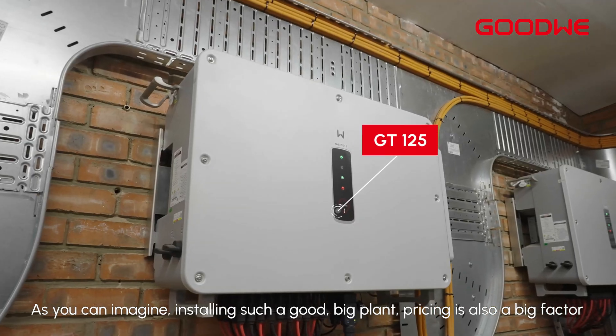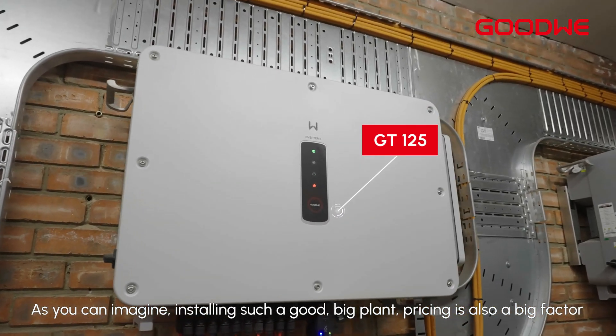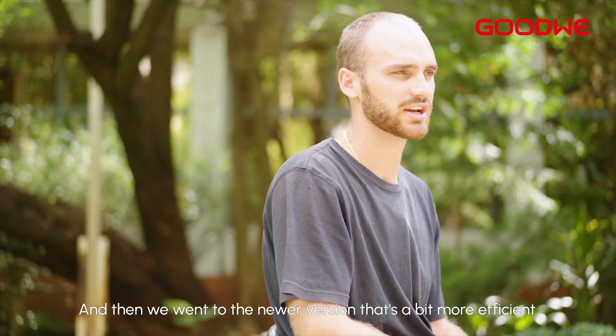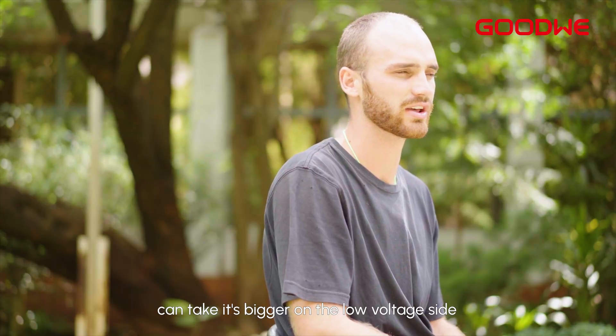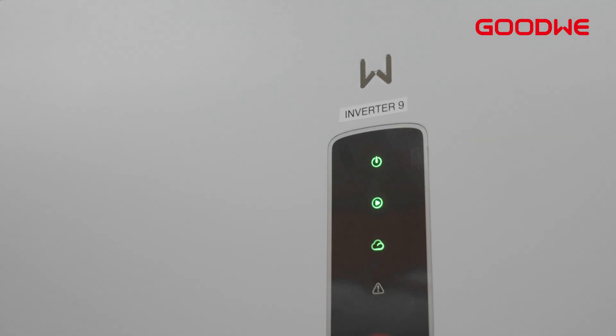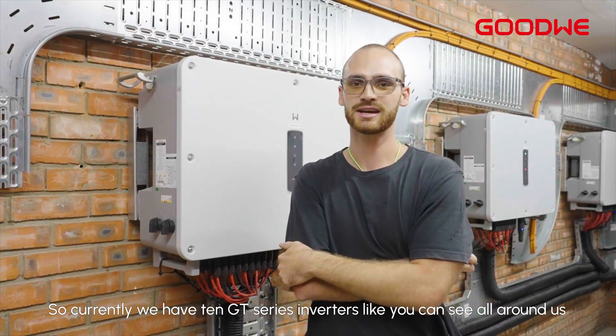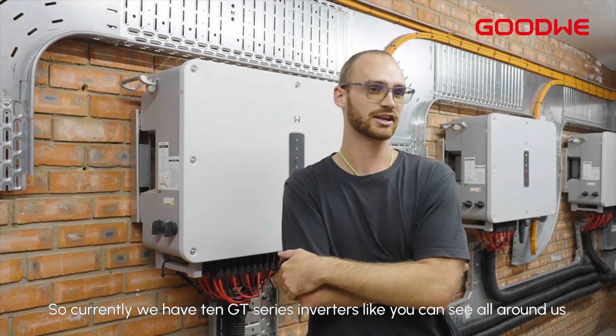As you can imagine, installing such a big plant, pricing is also a big factor. Then we went to the newer version that's a bit more efficient and bigger on the low voltage side — the GT series came in, and we took the GT series. Currently we have the GT series inverters, like you can see here around us.